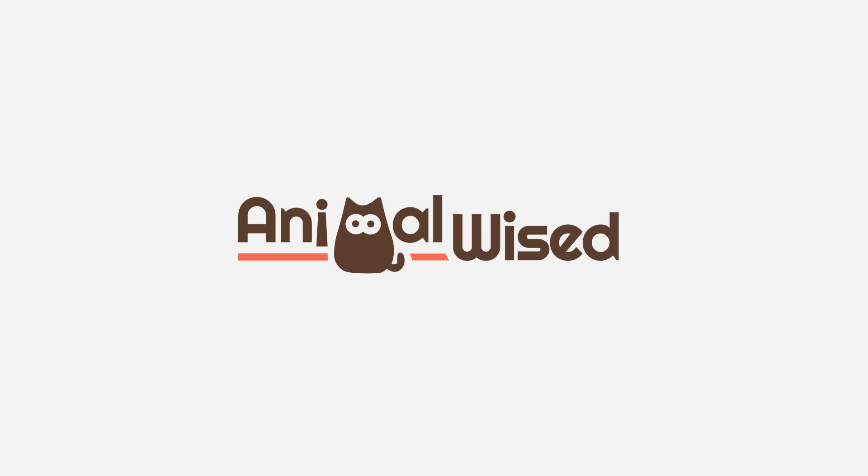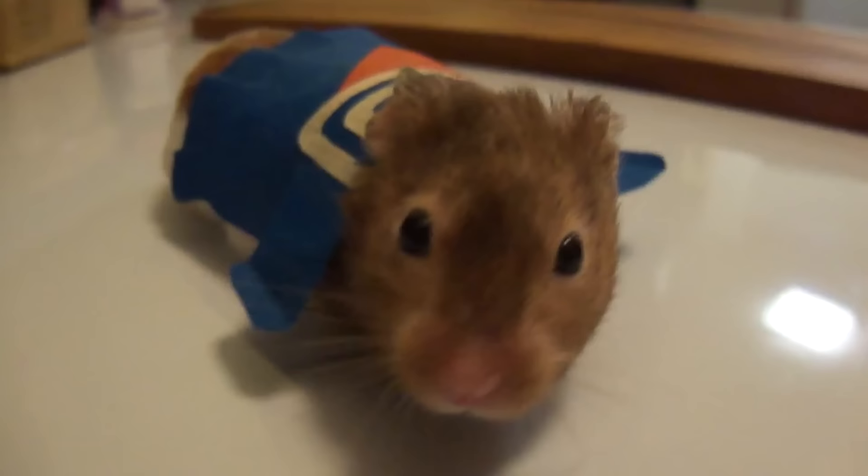The hamster is a small rodent of the family Cressetidae that can live between 2 and 5 years, depending on the species. They are very intelligent and social animals.